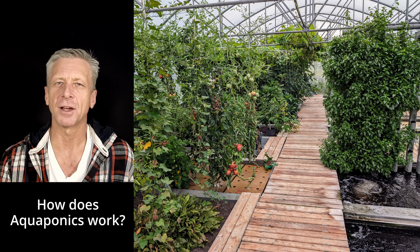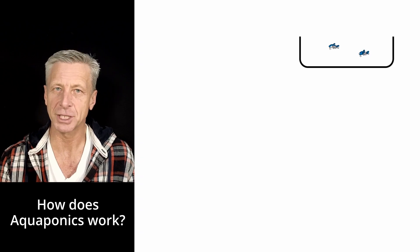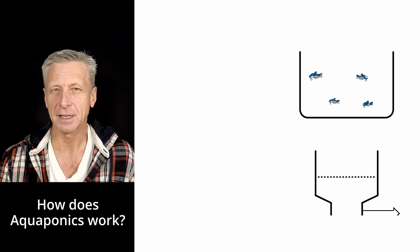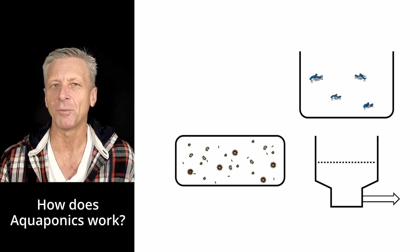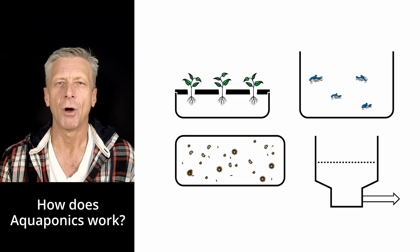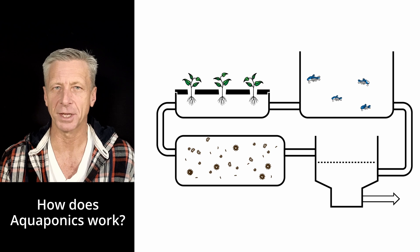How does an aquaponics system work? A typical aquaponics system consists of a fish tank, a solids filter, a biological filter, and some kind of plant system. All of these components are connected through pipes, forming a closed water cycle.